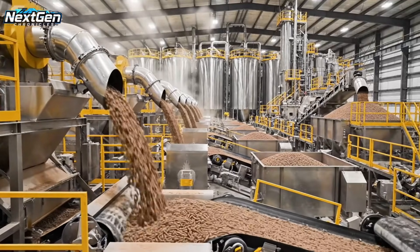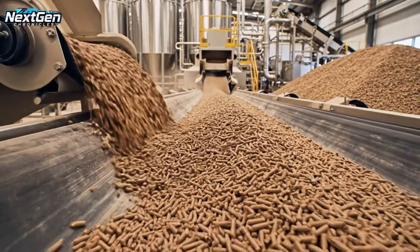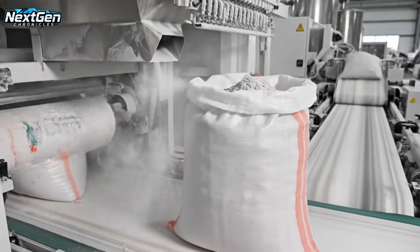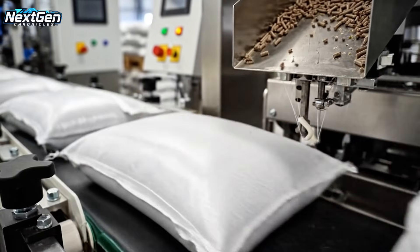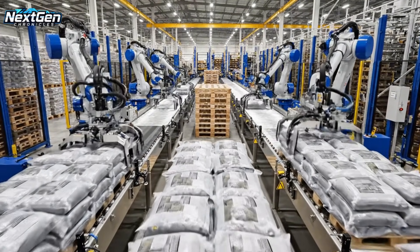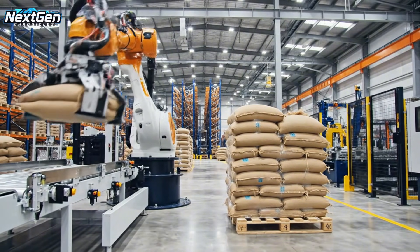Here we see the heart of the operation: multiple extrusion lines working simultaneously to produce thousands of pounds of high-quality animal feed every hour. In the final pellet production phase, brown feed pellets move through the conveyor systems.